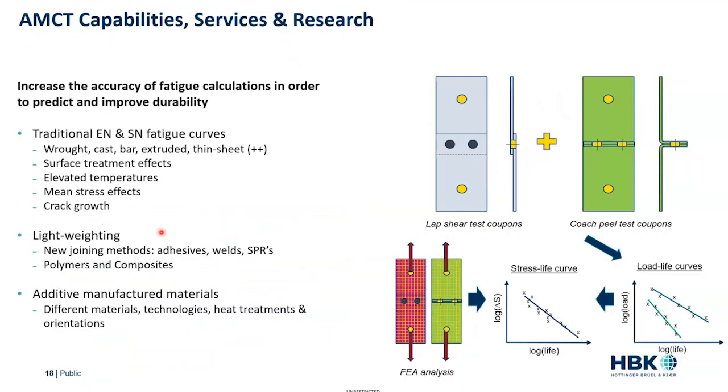When it comes to those little battery joints and the materials in them, we can do all the traditional fatigue testing — strain life and stress life — on raw, cast, extruded, and thin sheet materials like the battery end tabs. We can model surface treatment effects, consider elevated temperatures, mean stress, and crack growth. As we move towards lighter and lighter vehicles, virtually every rig in our lab is running on joining methods: different weld configurations in different materials, adhesive bonding, self-piercing rivets. People are also looking at polymers and composites in fatigue, and there's a huge program on additive manufactured, 3D-printed materials as well.